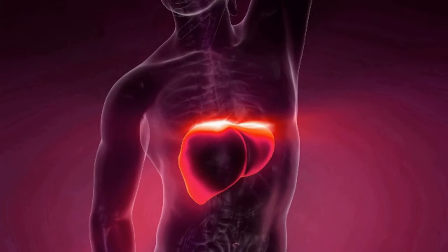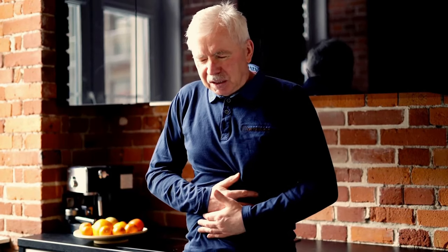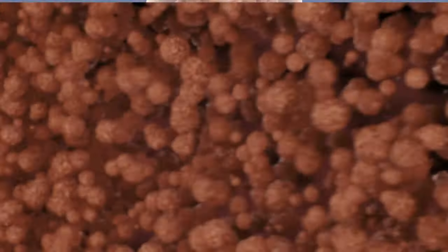Number five: abdominal pain. An inflamed liver can enlarge and put pressure on the nerves of the capsule, causing painful sensations in the upper right part of your belly.